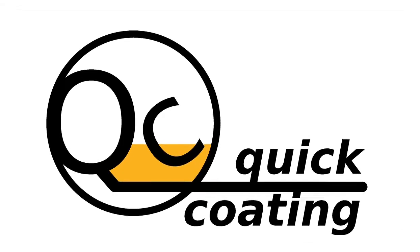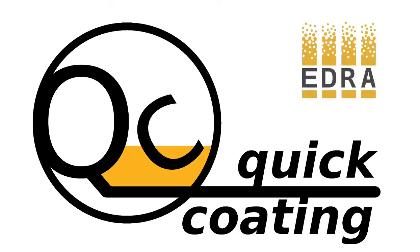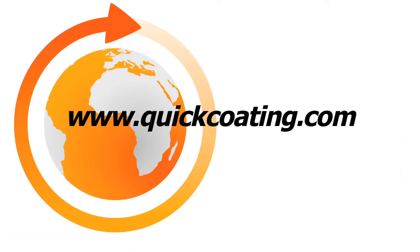Quick Coating — the new way of powder coating, made in Germany by Idra. Find your sales advisor at www.quickcoating.com.